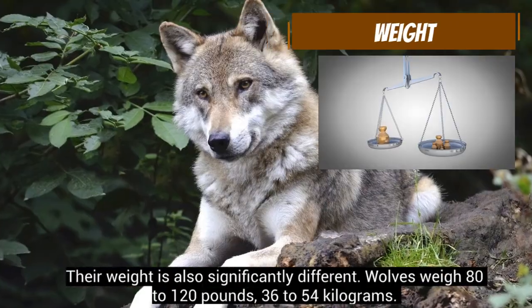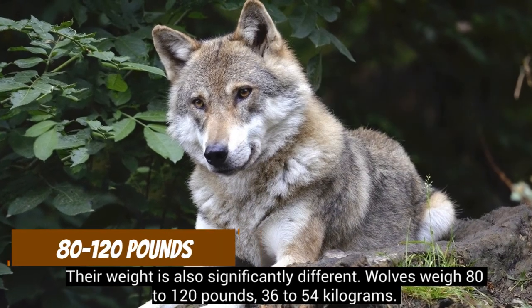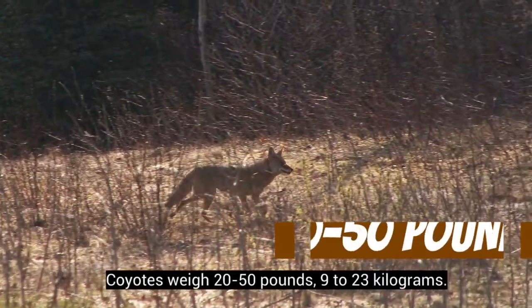Their weight is also significantly different. Wolves weigh 80 to 120 pounds, or 36 to 54 kilograms. Coyotes weigh 20 to 50 pounds, or 9 to 23 kilograms.